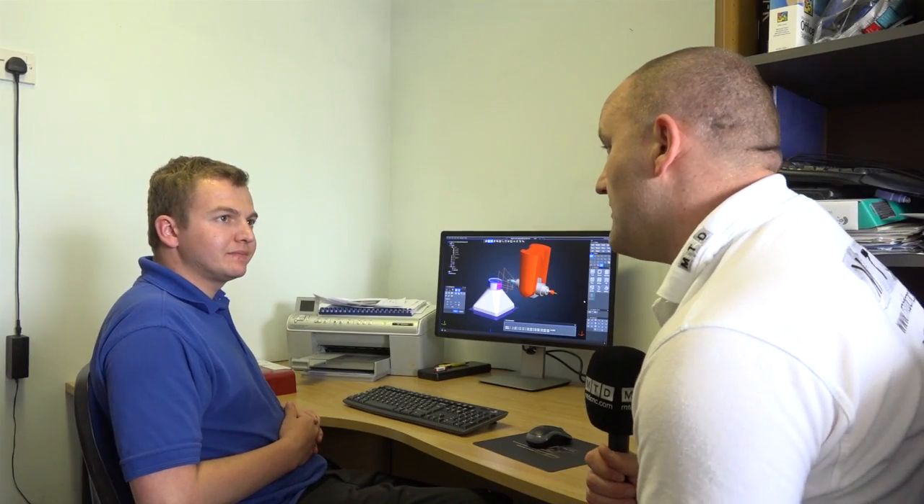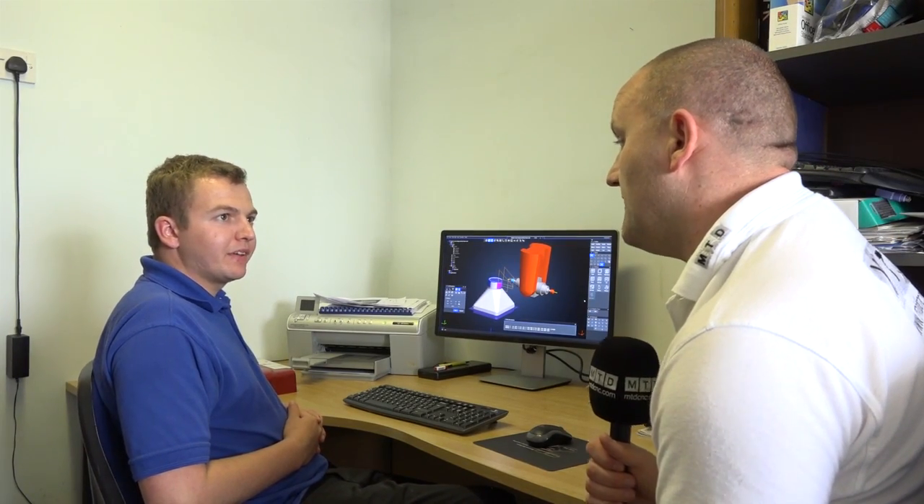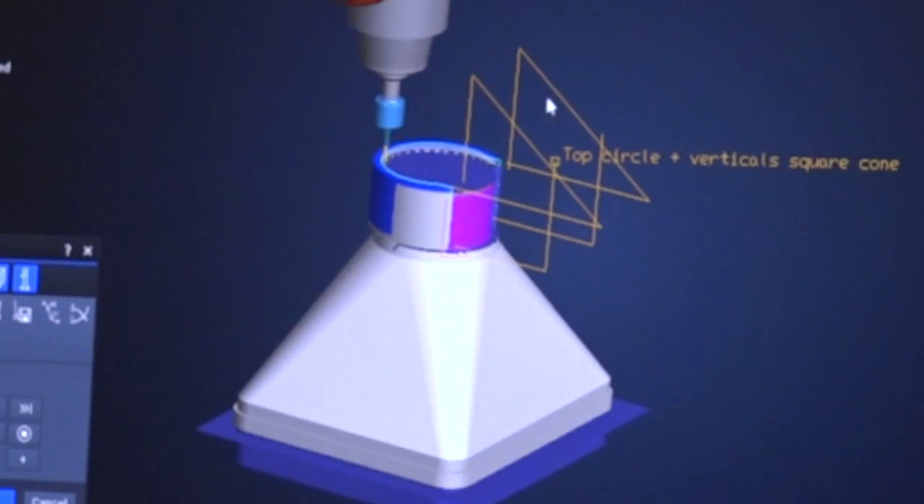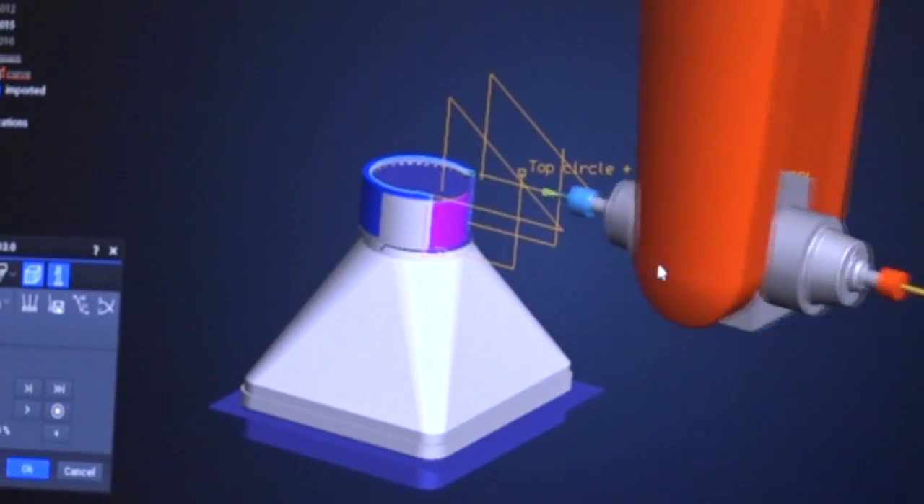Ed, I know MHP are new to Tebis software — how are you finding it? It's really good, much quicker than our old software and it's got a great user interface. The anti-collision simulation as well is very useful. Does it take long to pick up? No, not at all. We spent a small bit of time up with the guys at Tebis themselves, but as soon as we came back, we were able to start using it and get underway immediately.